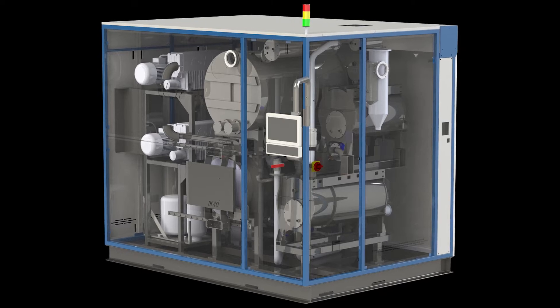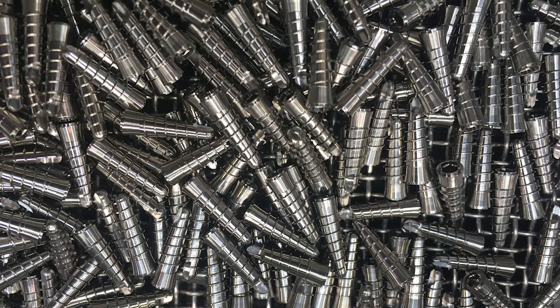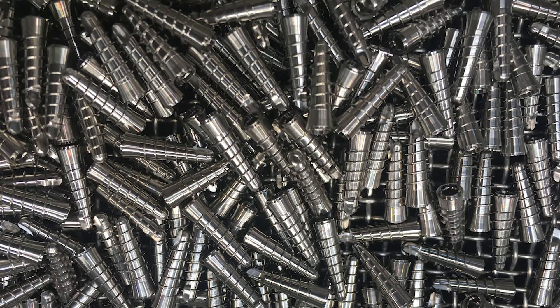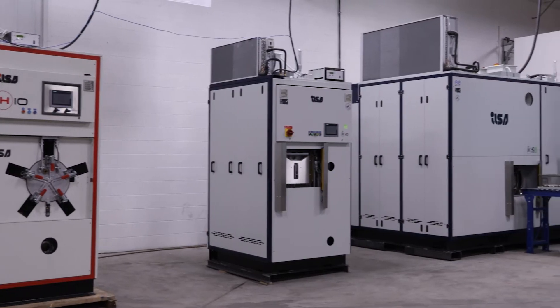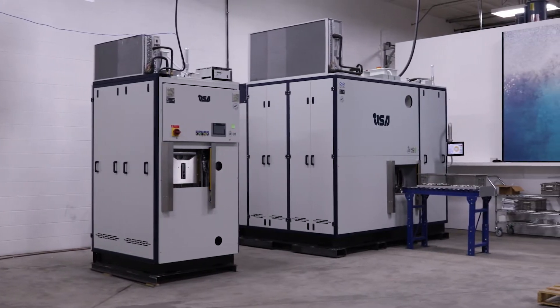ILSA, a manufacturer based in Italy, has developed enclosed vacuum degreasing machines specifically designed to clean and dry precision manufactured parts. Alliance has recently become the exclusive U.S. distributor of ILSA vacuum degreasing cleaning equipment.